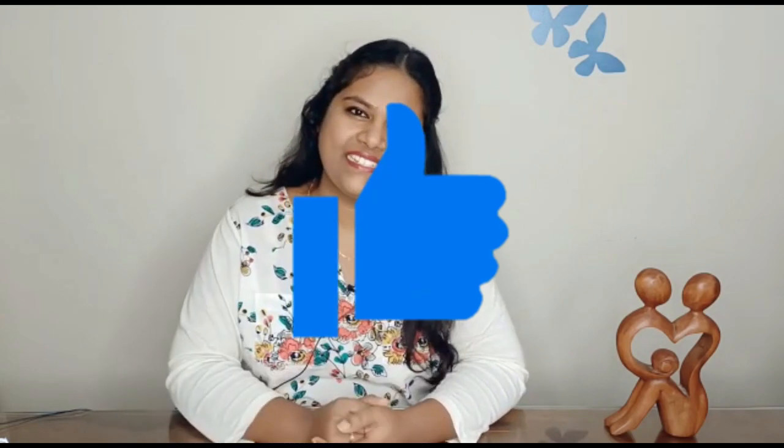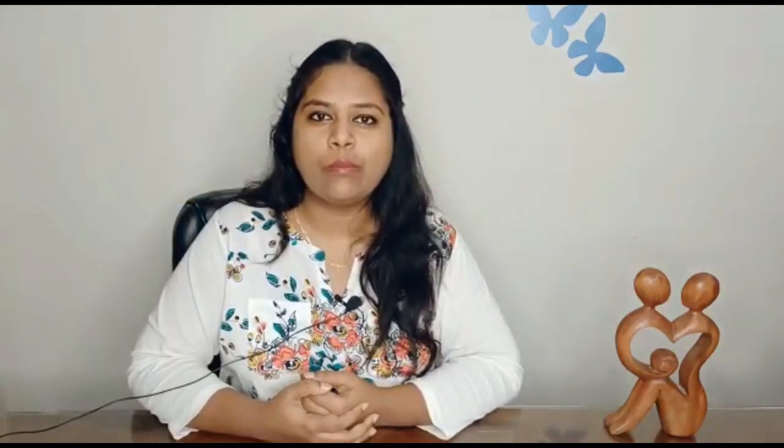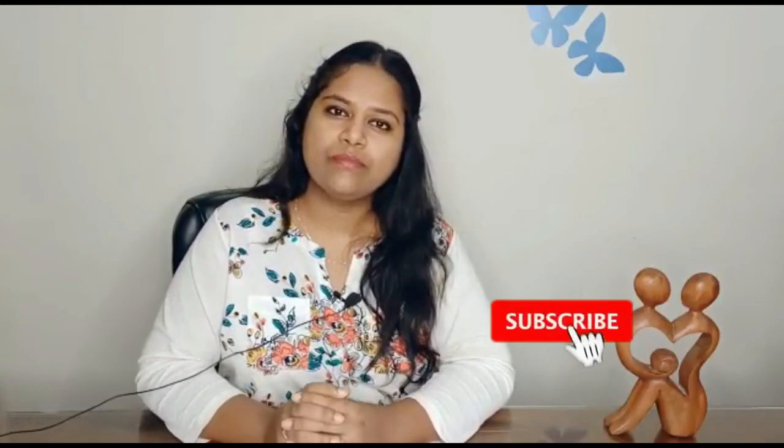The next tip is to have a lot of exposure to sunlight. Whatever little sunlight you have during the day, please utilize it. Take your baby out — make sure you cover them properly with a sweater, head cap, socks, and everything — and take them to a place where there is some sunlight. Avoid cold breeze whenever you are out; make sure the cold breeze doesn't enter their nostrils or ears.